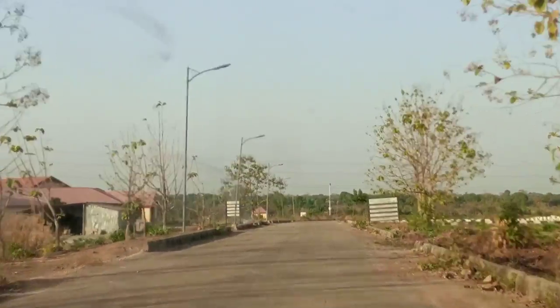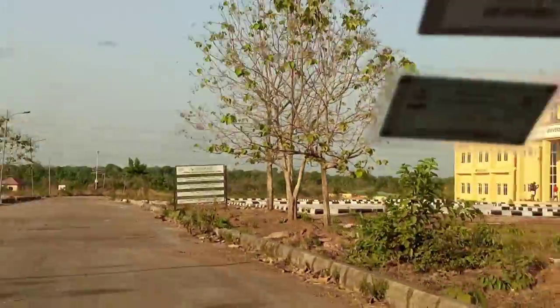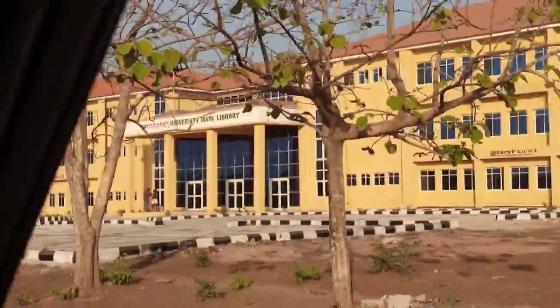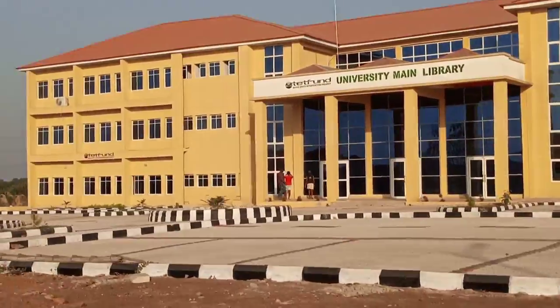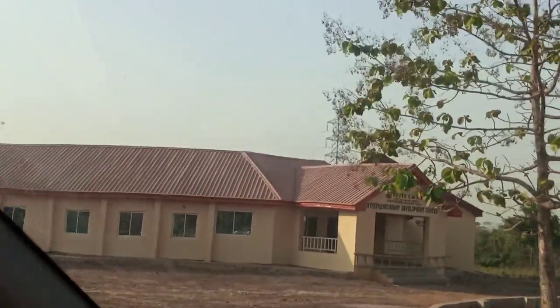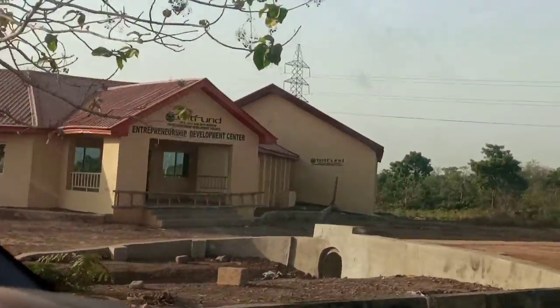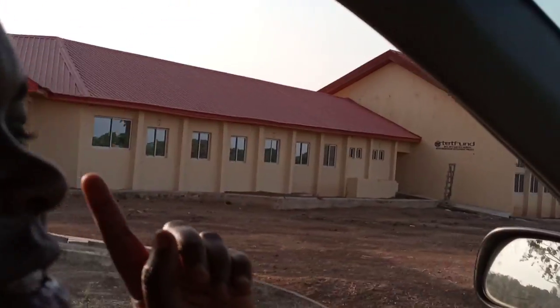See the building, see the library — Benue State University main library. Wow, it's so beautiful! This is the Entrepreneurship Development Center inside Benue State University.